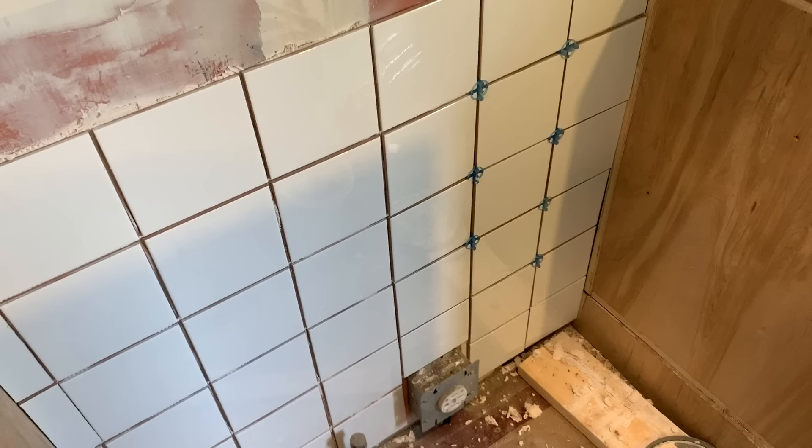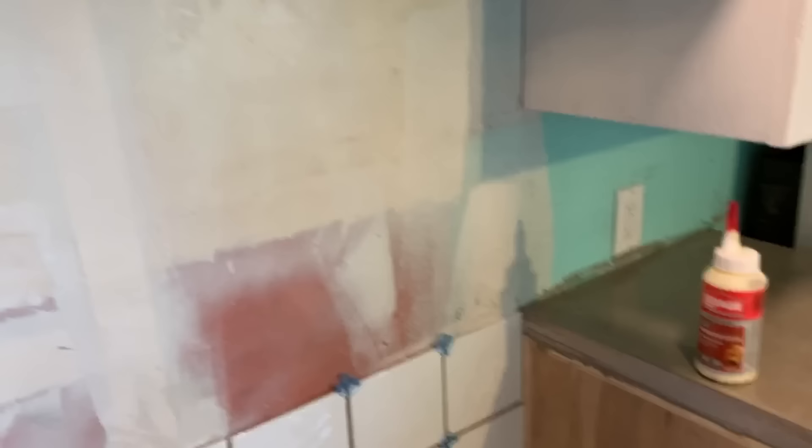I got the first spot behind where the stove is going to go pretty well roughed in. I have to do the rest up here after, but the white tile looks good. It always looks better once you get the grout in too.